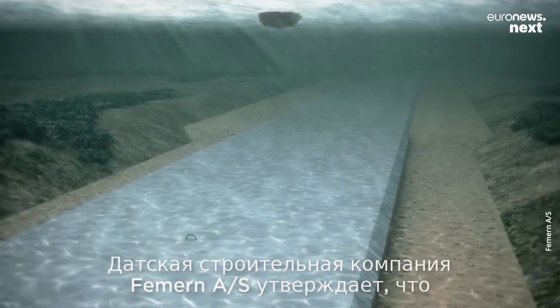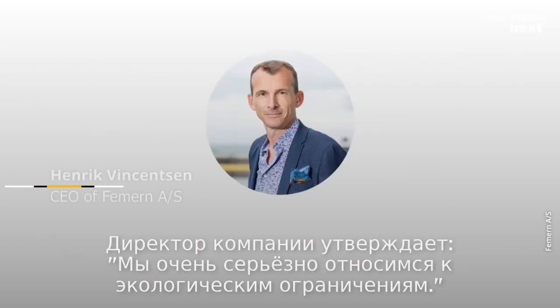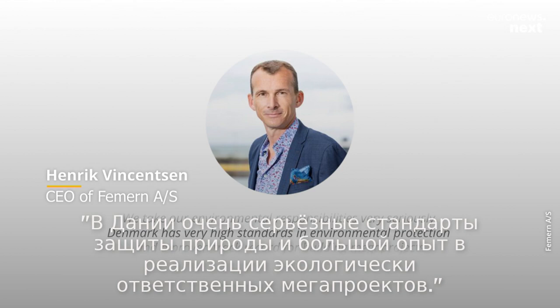Femern A/S, the Danish company building it, says the impacts of construction are only temporary. Its CEO said in an email: 'We take our environmental responsibilities very seriously. Denmark has very high standards in environmental protection and a proven track record for building megaprojects in an environmentally friendly way.'